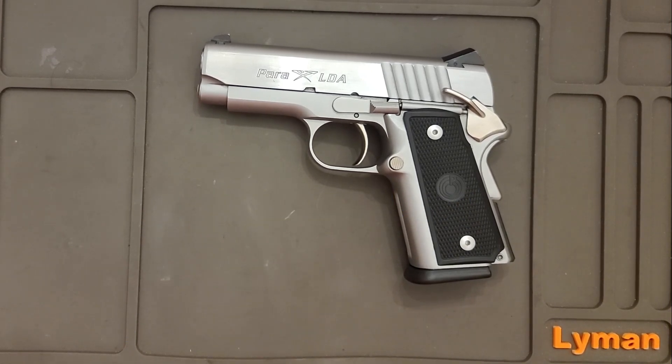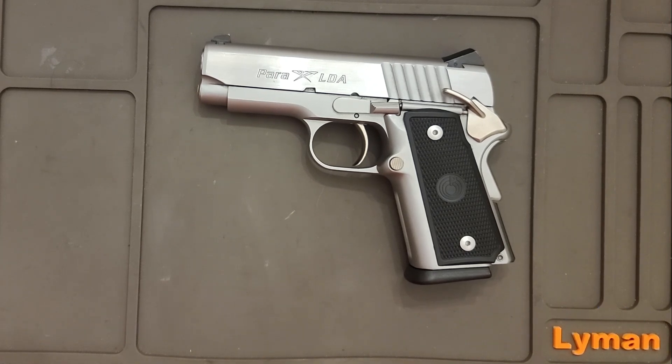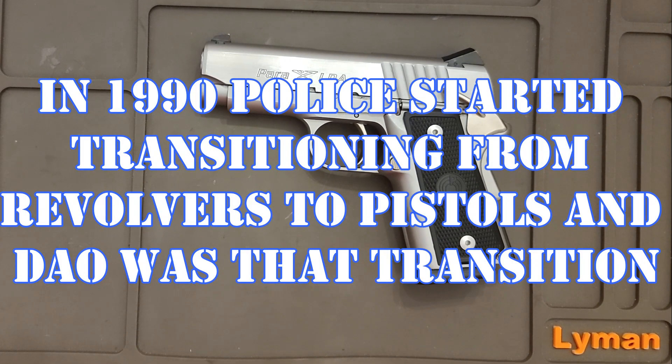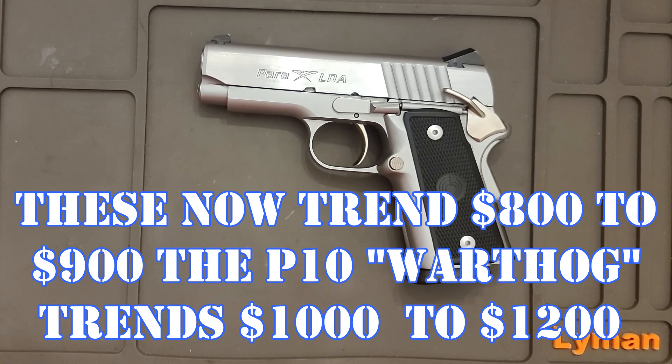Back in the day when .45 1911s weren't so popular, they said hey, we can do a double stack — and they did a double stack. Double action only: hey, we can do double action and we can make it light. So anything they threw at Para Ordnance, Para Ordnance was there. They're true leaders. That's too bad — Remington bought them and ruined them.